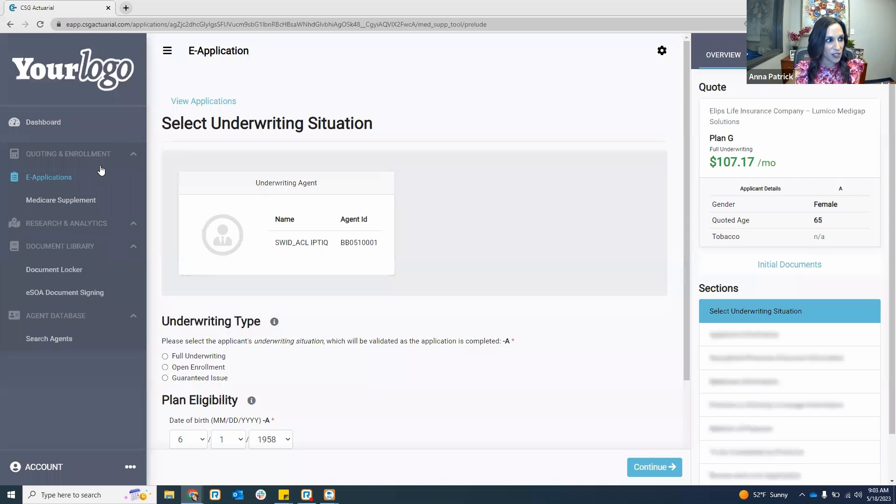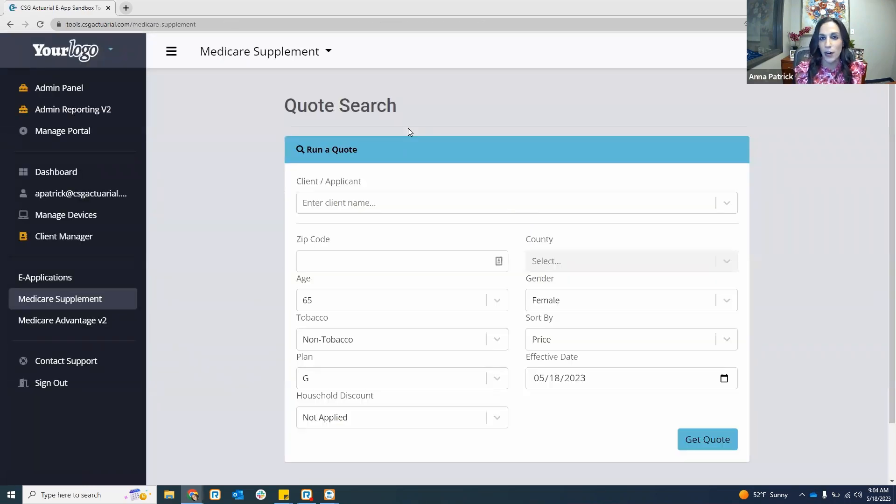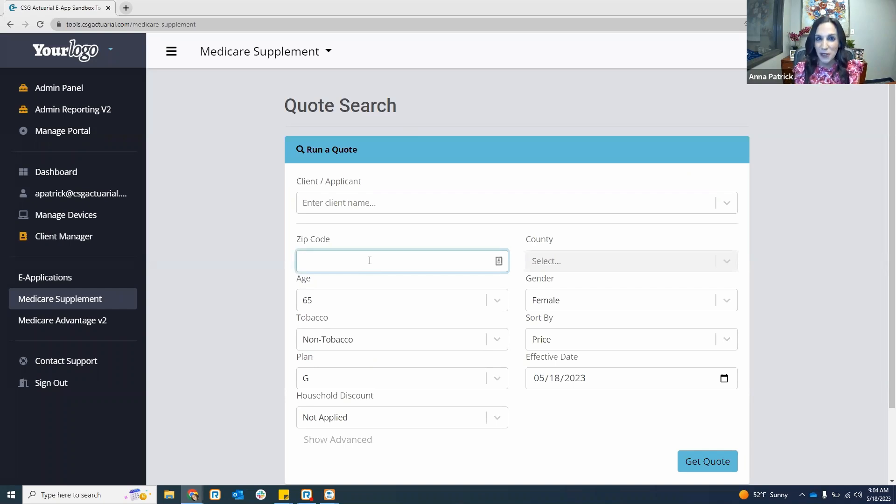I'm going to pull up what I call my testing environment. I like to be able to start an application start to finish and actually submit it. Just keep in mind it's going to be the same look and feel as if you are using Tidewater or Medicare center branded CSG. For those new to CSG, it's really easy to run your quotes — all you have to do is start by typing in that zip code.